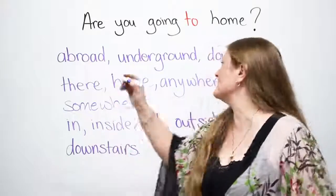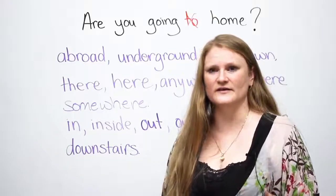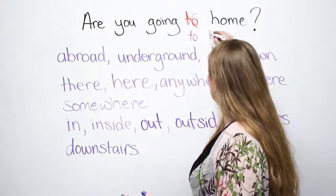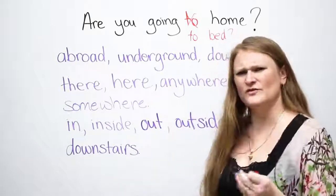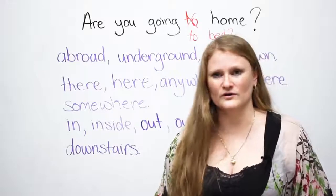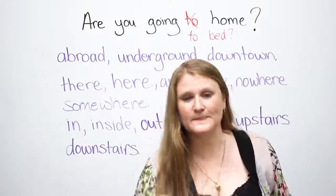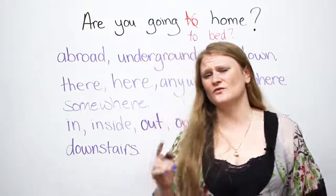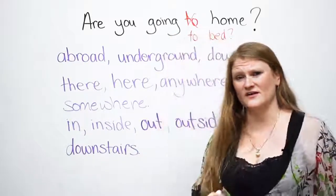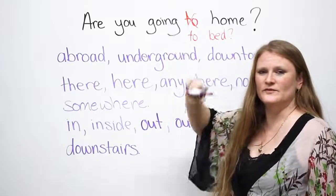Are you going home? Yes. Don't say 'to'. But why? You learned that when you are going someplace, you say 'to'. For example: 'Are you going to bed?' — we don't say 'to the bed', just 'bed'. 'Are you going to work?' Did you go to work? Did you go to school? Did you go to engvid.com today? But when you say 'home', you do not use 'to'.